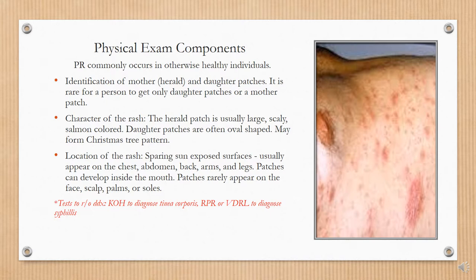You will also want to note the location of the rash. PR occurs in areas not frequently exposed to the sun, so it usually appears on the chest, abdomen, back, arms, and legs. Patches can even develop inside the mouth. Patches rarely appear on the face, scalp, palms, or soles.